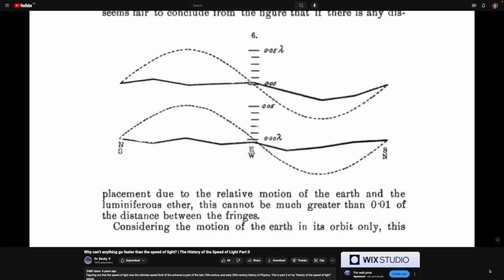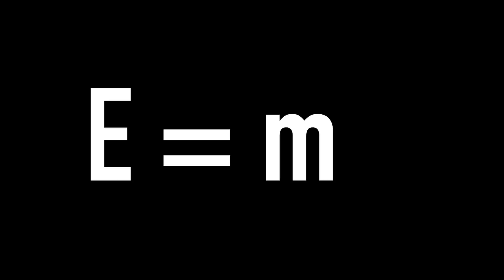That's what Einstein's theory of special relativity told us. Essentially, if you wanted to accelerate something to the speed of light, you would need an infinite amount of energy to do it. You could just keep on putting more and more energy in, but you would never reach that magic number of 299,792,458 metres per second, or around about 300,000 kilometres a second. It comes down to this idea of mass and energy being the same thing — Einstein's equation E equals MC squared.